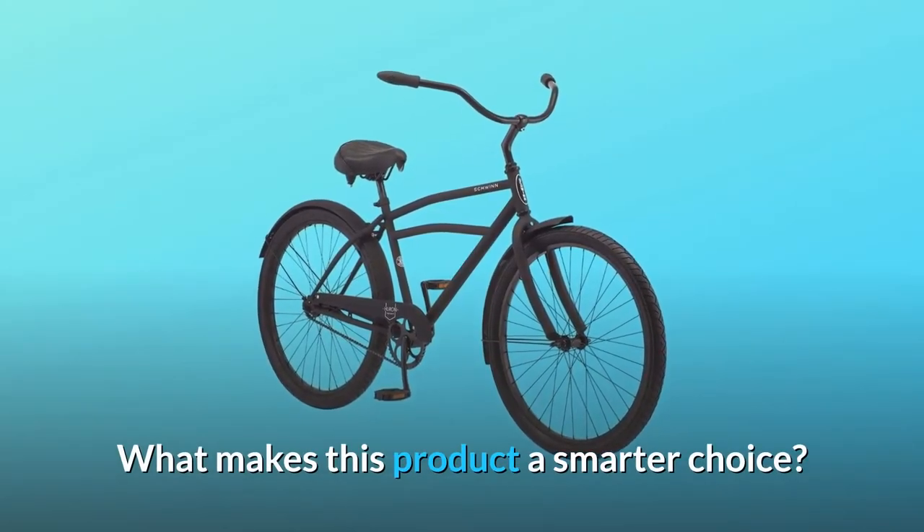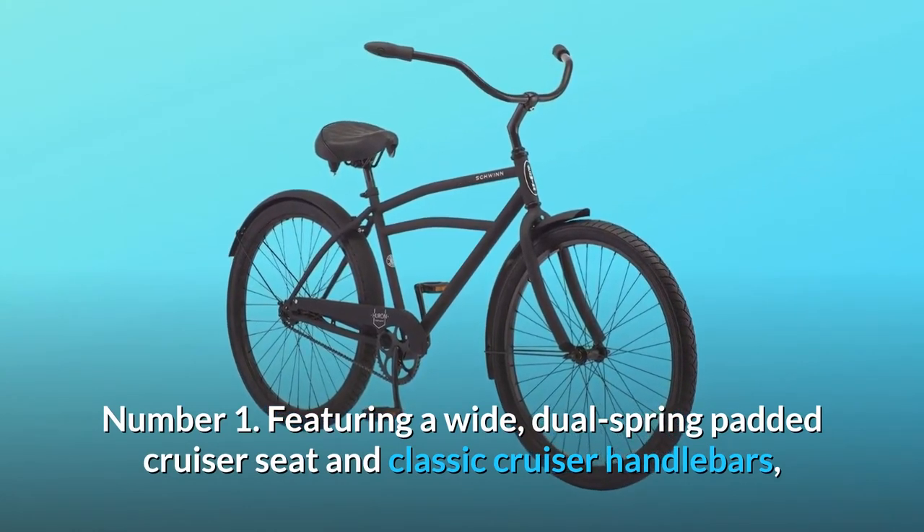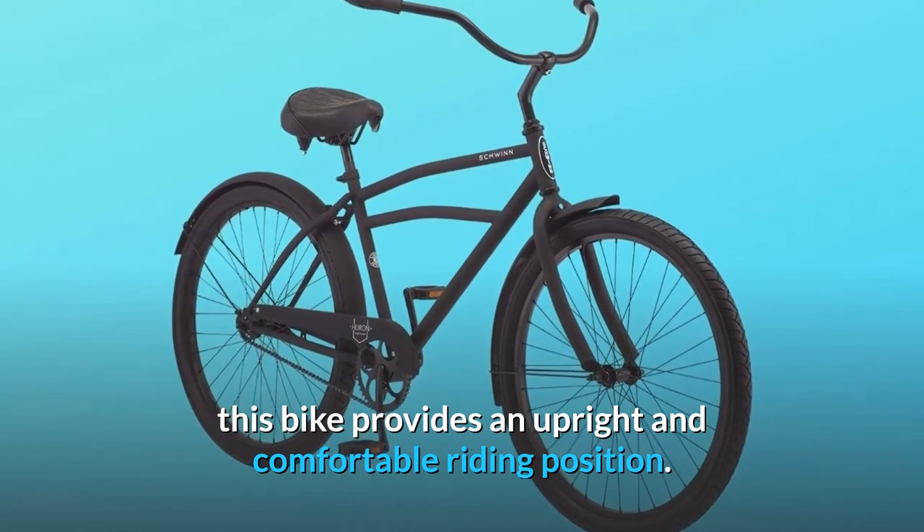What makes this product a smarter choice? Number 1: Featuring a wide, dual-spring padded cruiser seat and classic cruiser handlebars, this bike provides an upright and comfortable riding position.